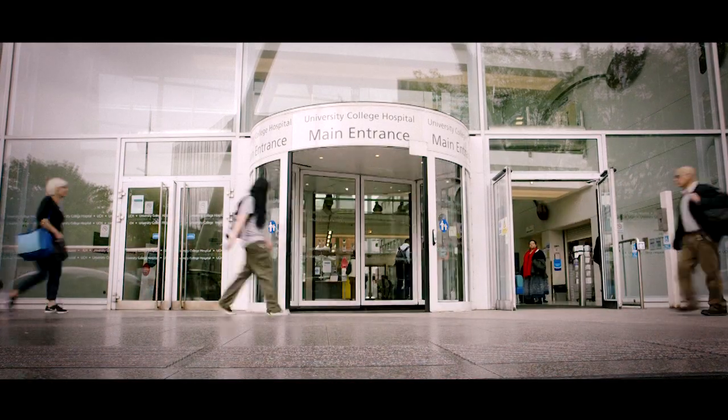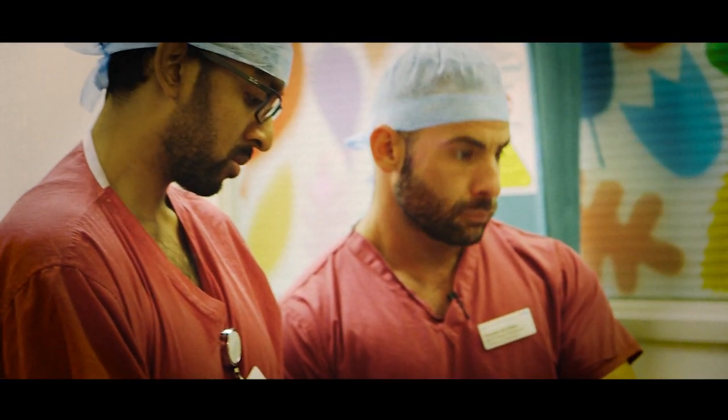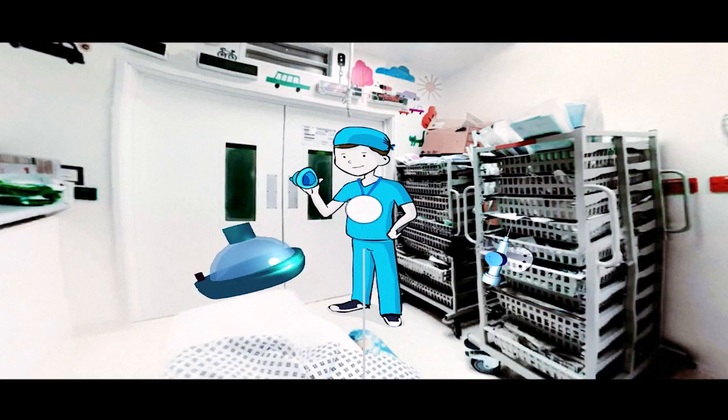In the UK we perform about half a million operations per year on children. We know that coming for surgery is a pretty daunting experience, especially for a child. Little Journey is a tool that's been developed to help prepare children for theatre. It uses virtual reality to allow children to explore and familiarise themselves with the different hospital environments.